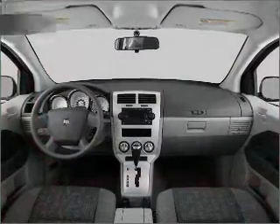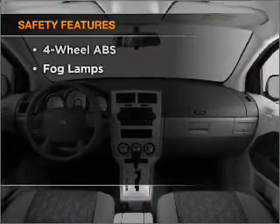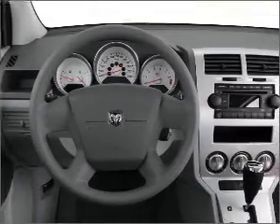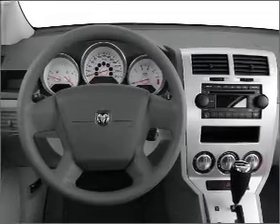An adjustable tilt steering wheel. If safety is a high priority, rest assured knowing that these top safety components are included: front ventilated disc brakes, passenger airbag, and curtain head airbags.